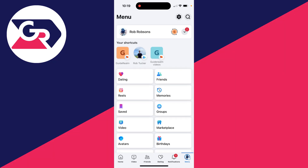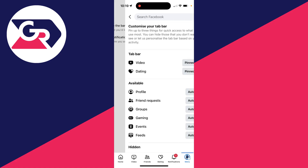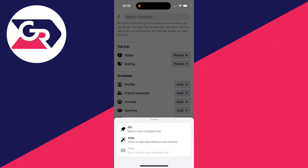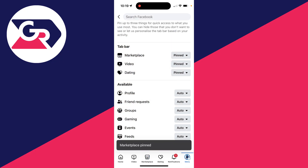If that works then great, and what we can now do is add it to the bottom bar. To do that, click on the gear or cog icon in the top right, scroll down until you can see 'Tab Bar', click on 'Customize the Bar', and locate Marketplace — it may be in 'Available' or 'Hidden'. Go to the right of it and click 'Pin', and as you can see it's now available there.